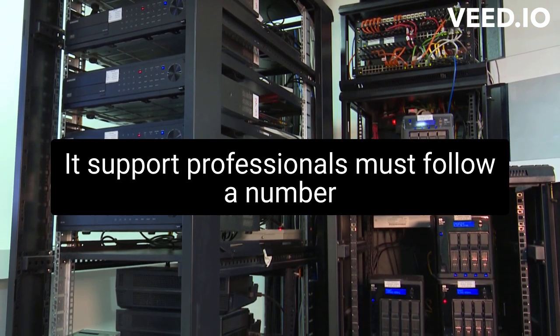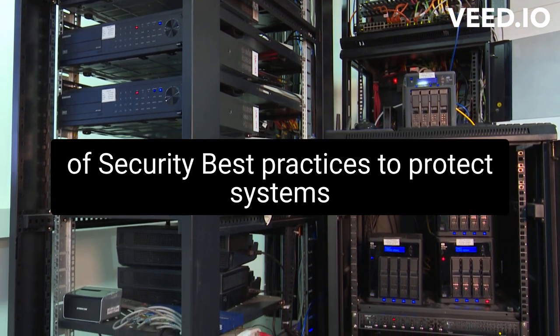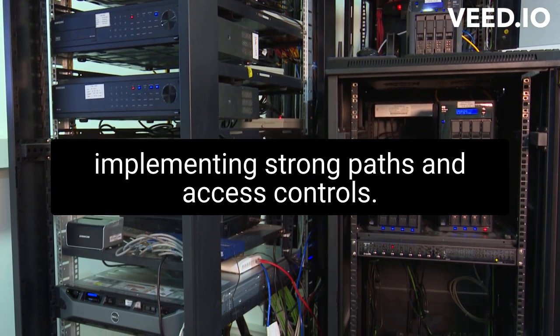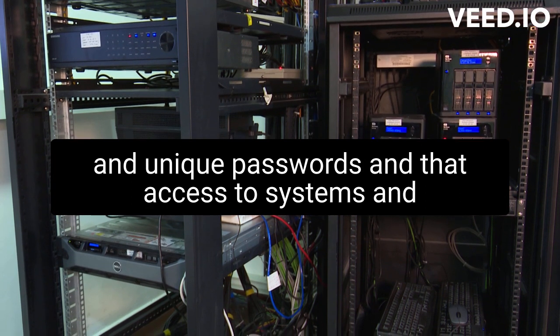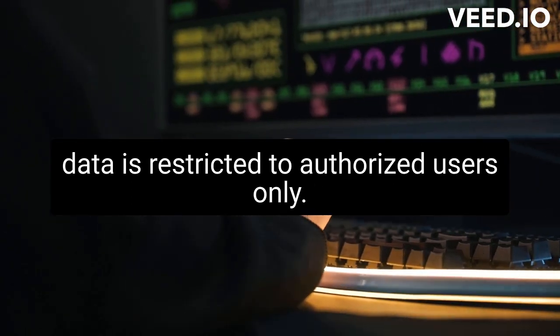IT support professionals must follow a number of security best practices to protect systems and data from security threats, such as implementing strong passwords and access controls. They ensure that users have strong and unique passwords and that access to systems and data is restricted to authorized users only.